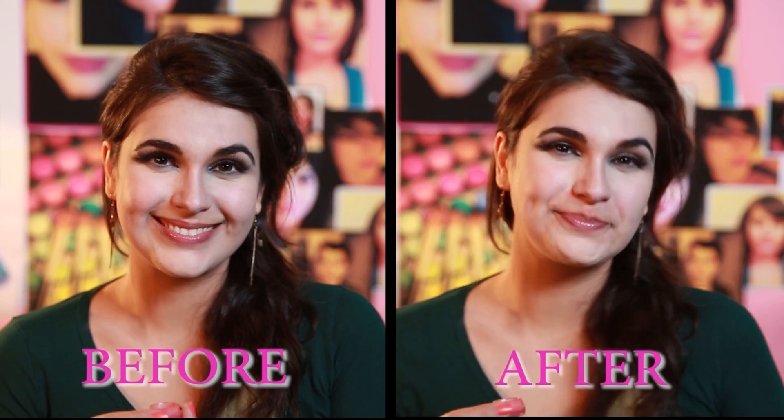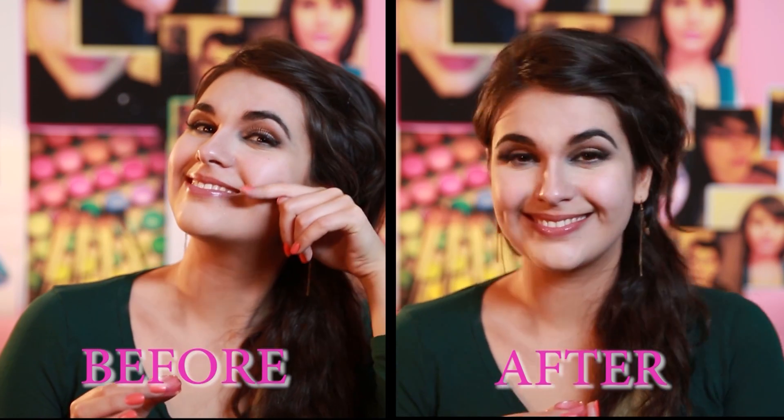Now is the time to blend. Just keep blending — blend and blend and blend. Now I know that was a lot of work, but look at how your face is totally transformed.